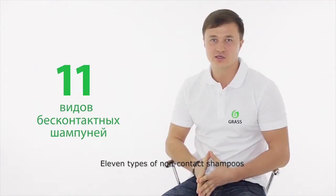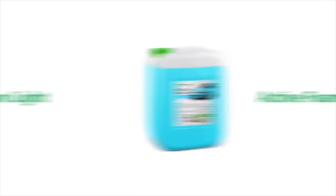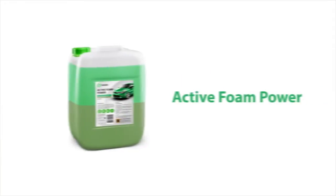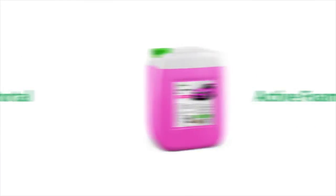All of them are produced for different tasks. They differ in composition and concentration of detergent components. So, no matter how difficult a cleaning task may be, we can assure you that GRASS has the correct cleaning technologies and products to cater for all of your wishes and needs.